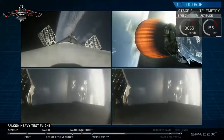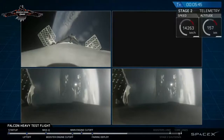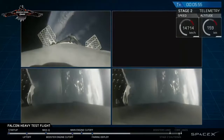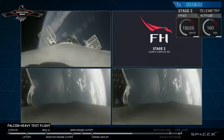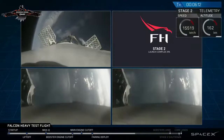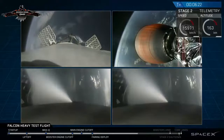On your screen at the moment you've got a few things happening. On the upper right, you've got MVAC-D continuing its burn. On the upper left, you have the center core headed back towards the autonomous spaceport drone ship. And in the two bottom screens, you've got the side boosters headed back towards Cape Canaveral Air Force Station landing zones one and two. The next step coming up for all the boosters is the re-entry burn, which will slow them down from way faster than the speed of sound to just faster than the speed of sound, in order to reduce aerodynamic forces and heating that occurs when moving that quickly through the atmosphere.